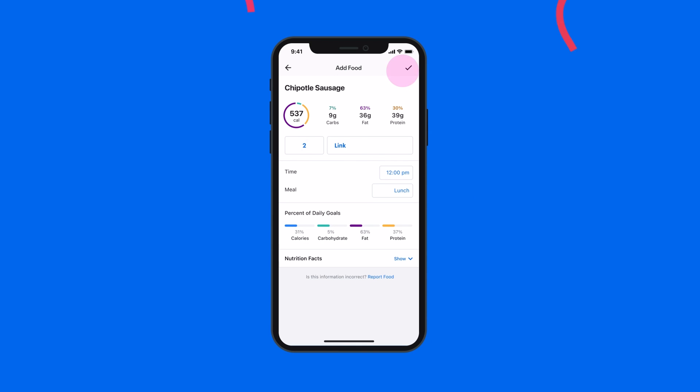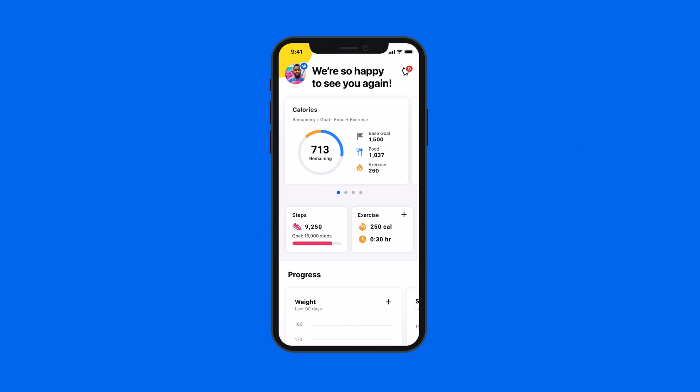Everything look good? Check. You did it. Now head back to your Dashboard to see how you're tracking today.